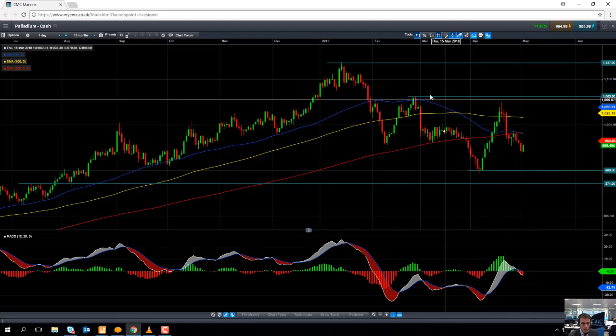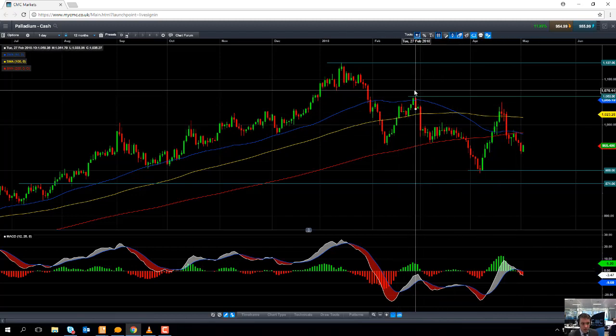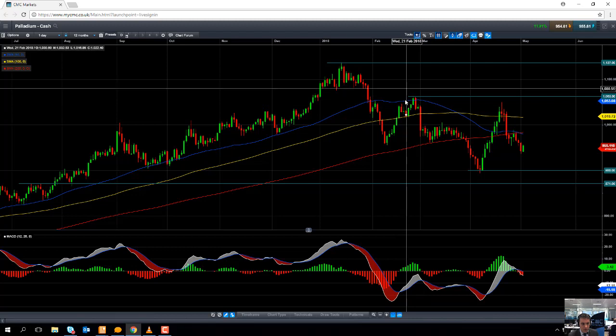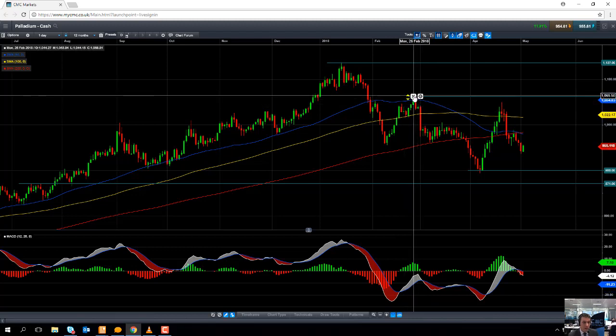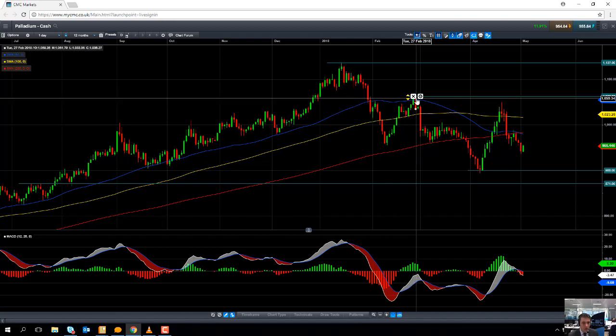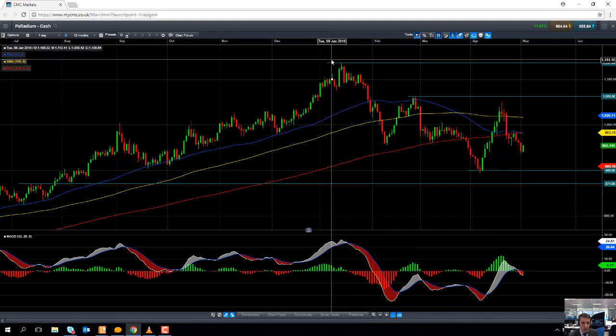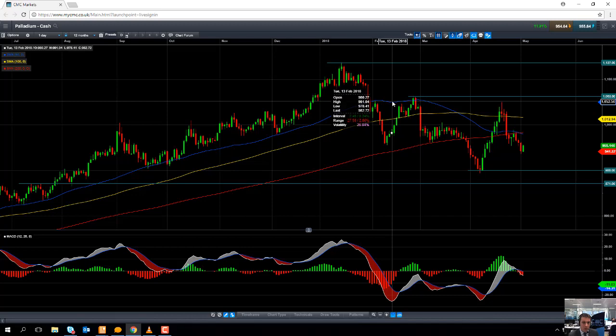And if you go north of that, a price which could signal an end to the downward trend will be the February high of 1063. If you take out the February high of 1063, that could be the sign that the negative trend — the correction we saw from January until April — is over. If you go north of that, traders will then be looking towards the all-time high of 1137. Well, that's all for me this week, thank you very much.